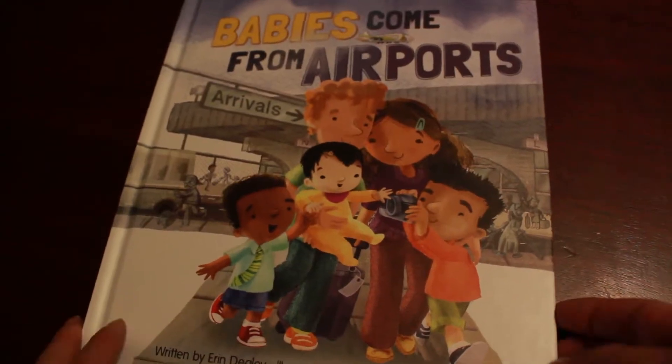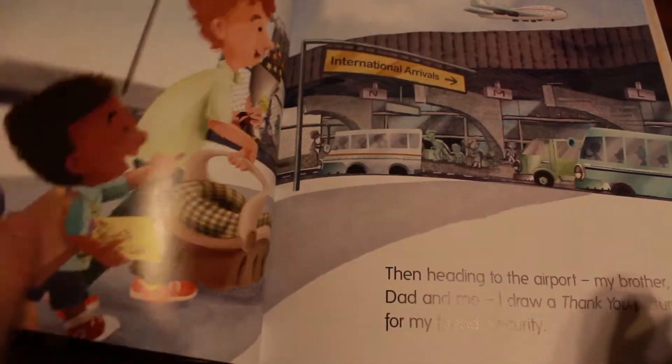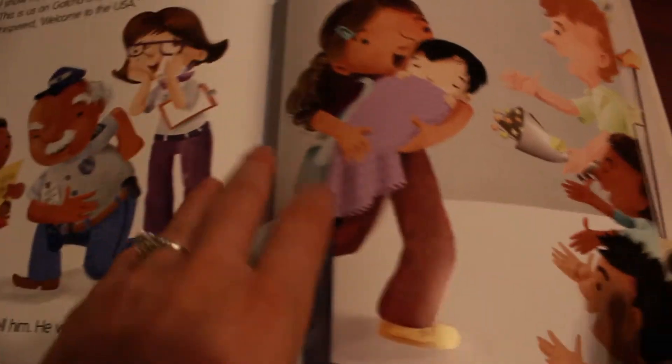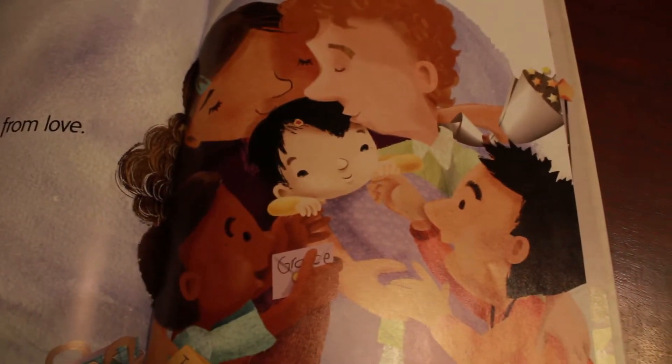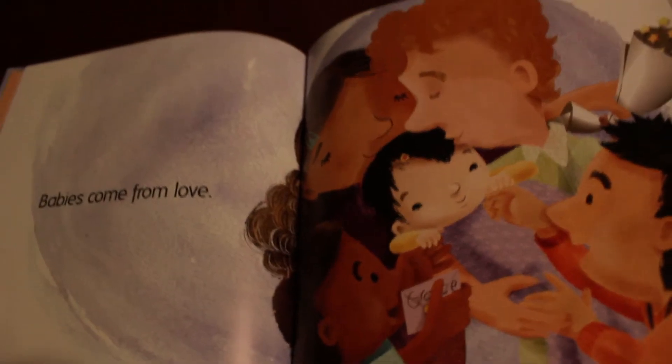Babies Come From Airports is a really sweet story about a family adopting a baby. The big brother is excited to go to the airport to get his new little brother or sister, and it talks about gotcha day. The big brother remembers when he was adopted, and in the end it concludes that babies just come from love. You have a diverse family shown with their adopted children — it's a really great story about that.